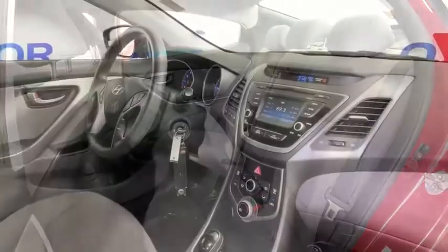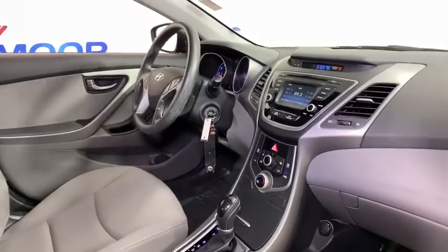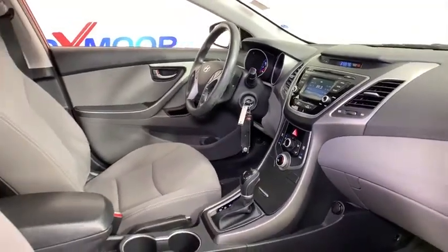Panic alarm, remote keyless entry, overhead console, tachometer. Come take a test drive today.